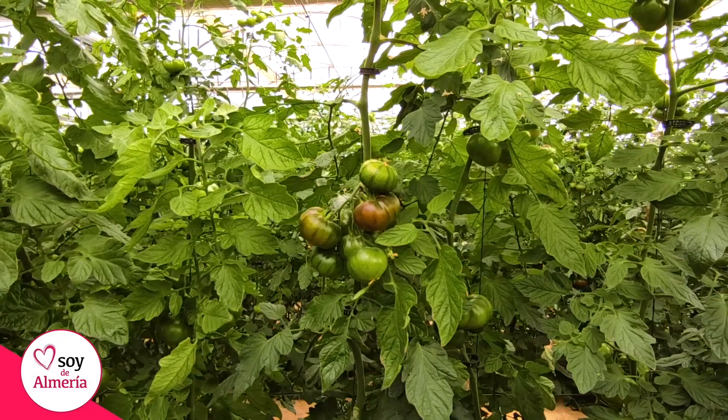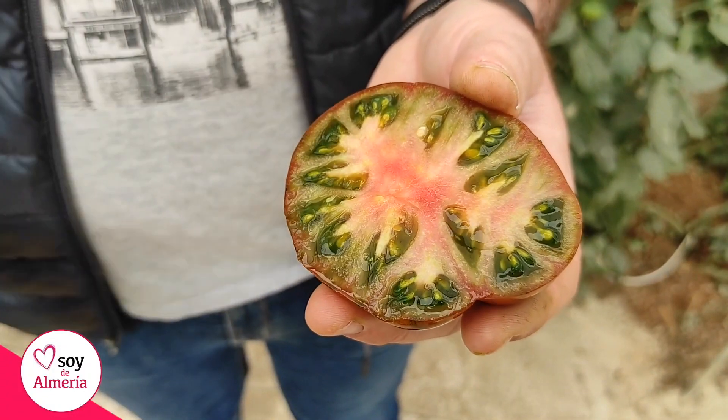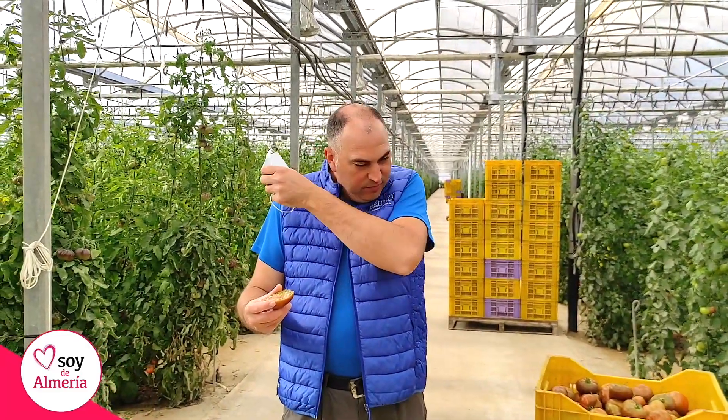Hola, me llamo Alejandro, soy copropietario de la empresa Huerta Ibérica. Nuestro invernadero se ubica en las proximidades del parque natural Cabo de Gata. En este invernadero cultivamos el tomate ibérico. Este tomate se diferencia por su dulzor y por su aroma, porque es un producto muy aromático, que se diferencia de otras variedades, de otras tipologías de tomates.